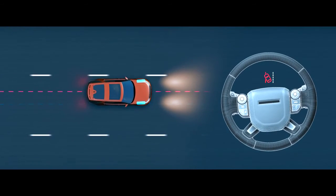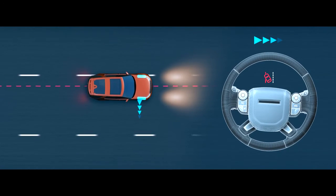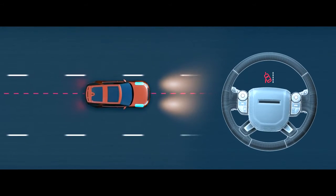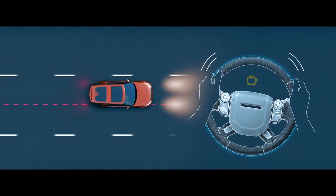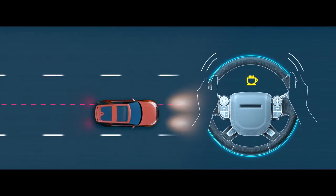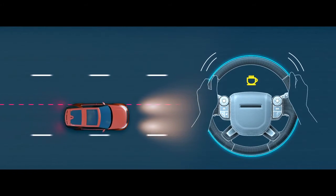Lane Keep Assist can detect lane drift and gently steer your vehicle back into its lane. Whilst Driver Condition Monitor detects when the driver shows signs of drowsiness, giving an early warning when you need to take a break.